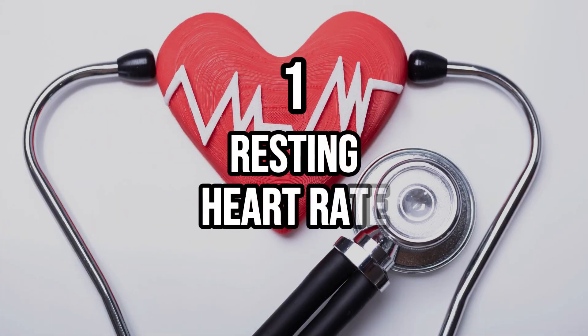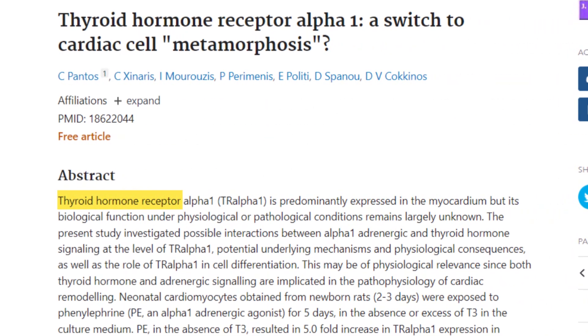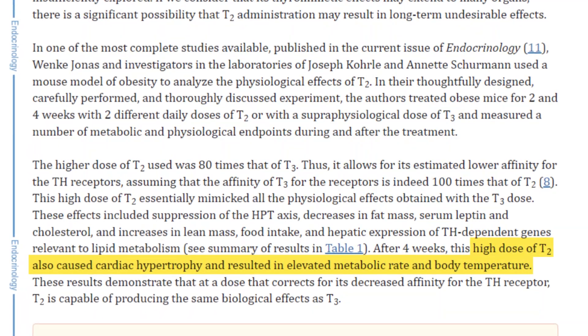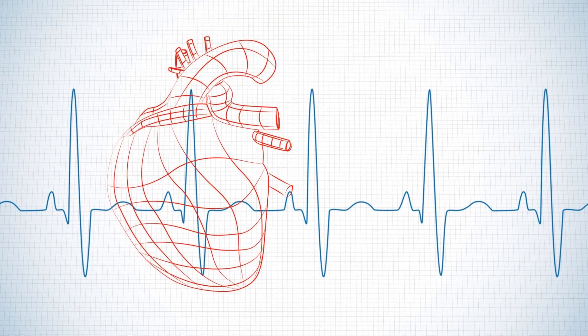Number one, we have resting heart rate. This is a simple metric that you can test at home right now. Your heart contains thyroid hormone receptors, which are known to be sensitive to T2 thyroid hormone. We know this because excessively high doses of T2 — not the type of dose found in T2 supplements — can cause cardiac enlargement. This enlargement doesn't happen with normal doses, but the fact that it does happen with high doses tells us that T2 does impact the heart. Given that, we would expect that in a hypothyroid, T2-deficient state, the heart rate would decline — and this is exactly what we see in many thyroid patients.